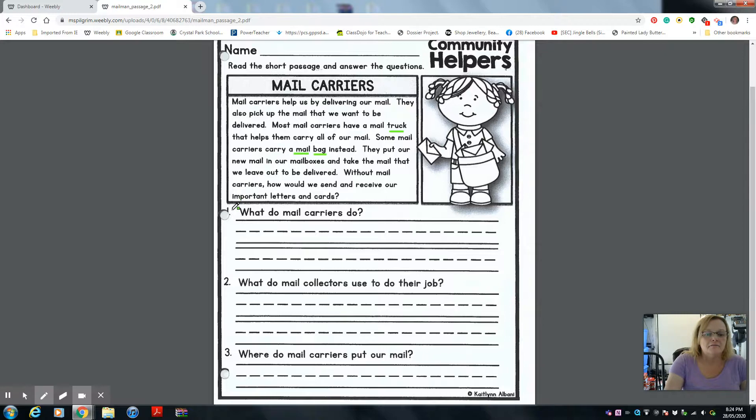Number one: what do mail carriers do? I just read it to you, so tell your mom or dad what mail carriers do. Give them a complete sentence, and you're going to write your sentence on the line after they write it on the whiteboard. Your sentence begins with a capital and ends with a period. Remember that. And the key thing — fingerspace between your words, not between the letters. You put the word together, fingerspace, then another word. Remember your fingerspacing.